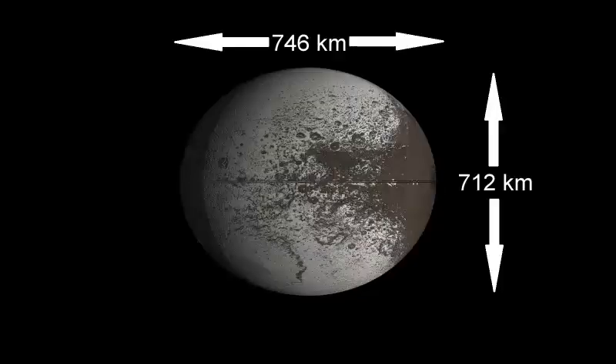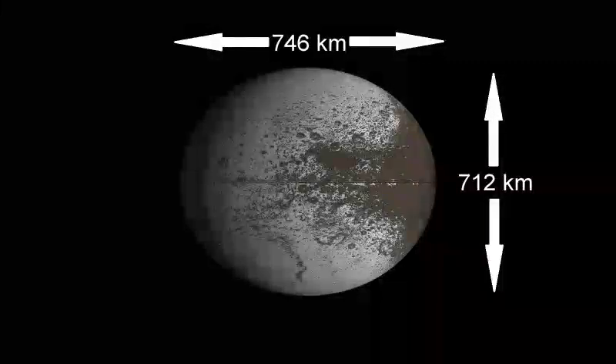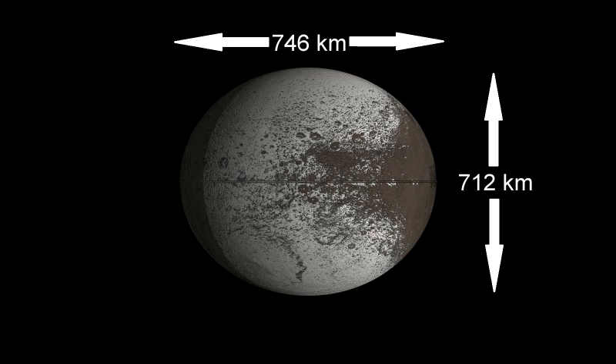Another mystery of Iapetus is its shape. It's got a diameter of 746 kilometers across its equator, but only 712 kilometers between its poles. This kind of squashing, as seen on other moons and planets, is actually quite normal — you get it even here on Earth, and it's caused by inertia forcing it to bulge towards the equator slightly. However, with Iapetus, what makes it strange is that this would correspond to it rotating once every 10 hours, but in truth it only rotates on its axis once every 79 days — quite a lot different.